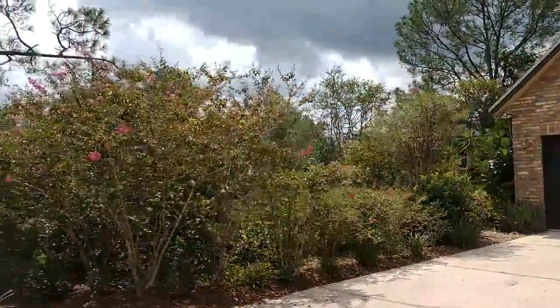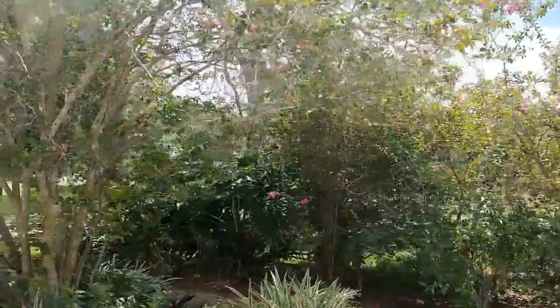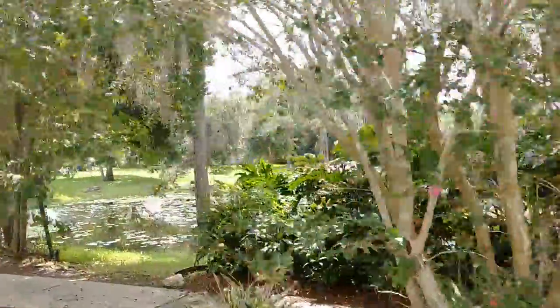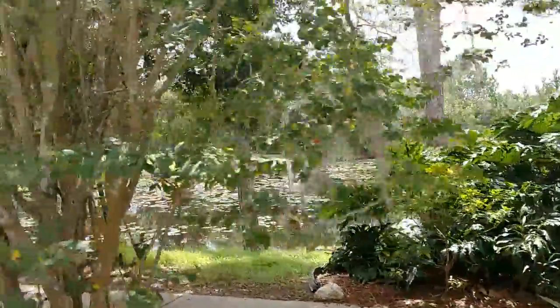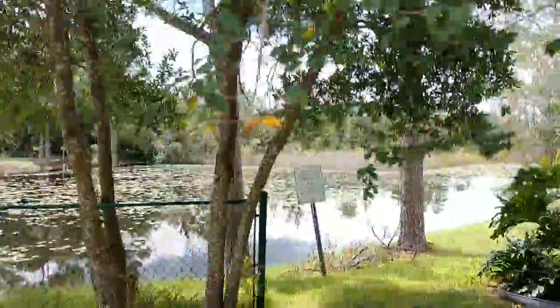Why are we walking away from the house? The purpose of the video is to give you a feel for the neighborhood and the things you can't get looking at the best pictures online on Realtor.com, Zillow, Homes.com, and all of the sites.